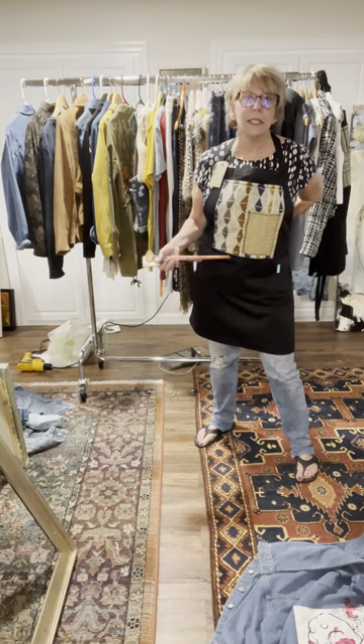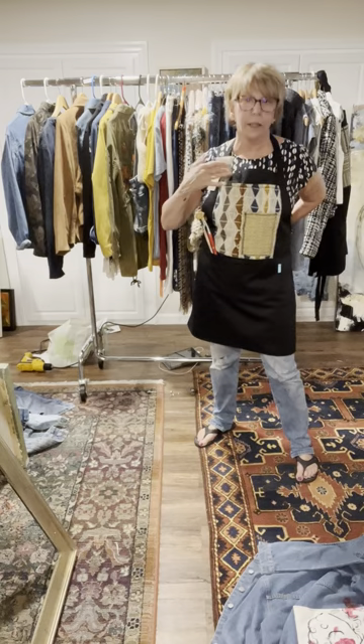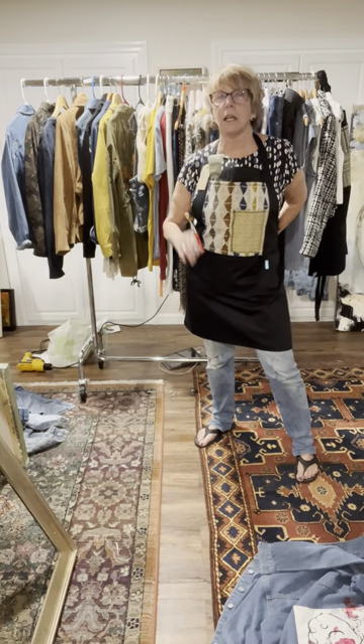But I created this, which has numerous pockets for the artists, and let's not forget the chef that might want to use this. These are one-size-fits-all, so I do have these in the collection.